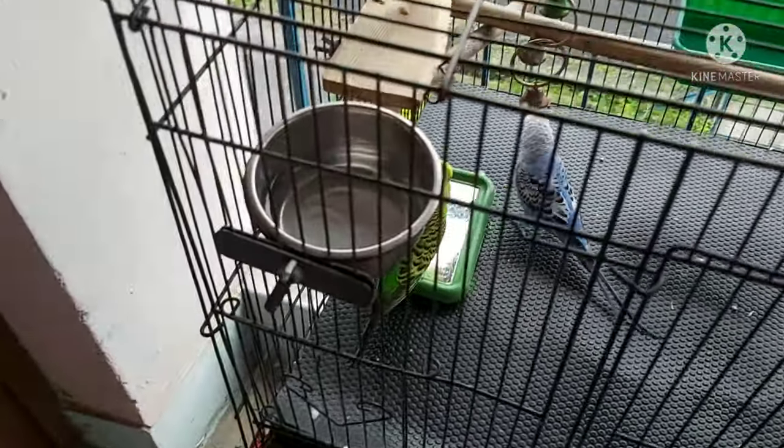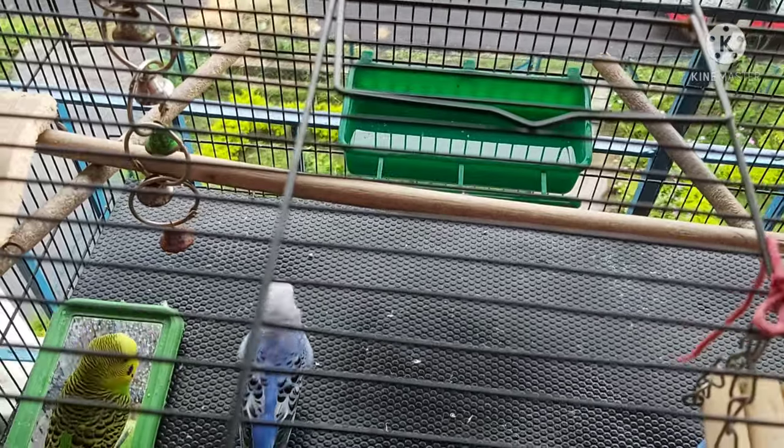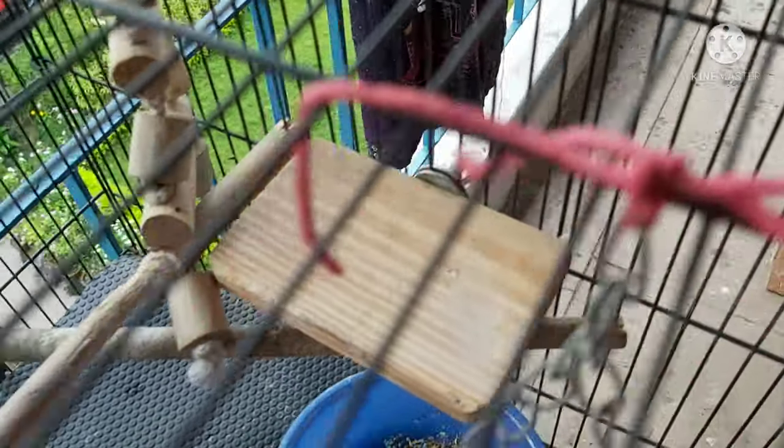You can see this bird perch — we have three of these. We were told that these are guava tree wood, though I'm not very sure about it. They are there to make sure that their little feet get some rest.